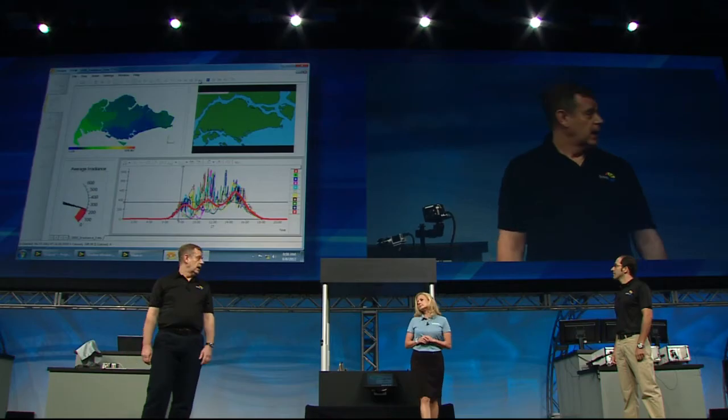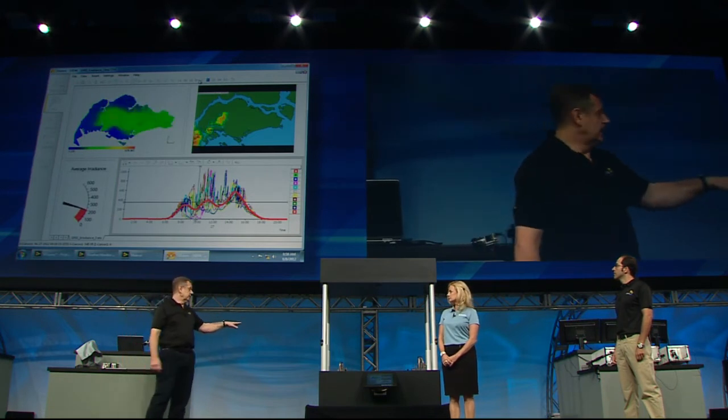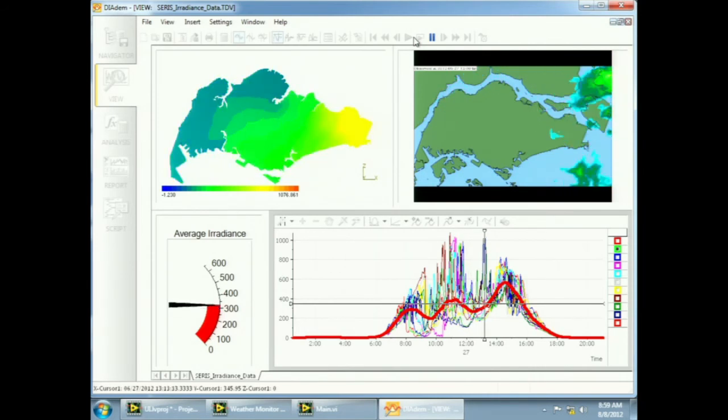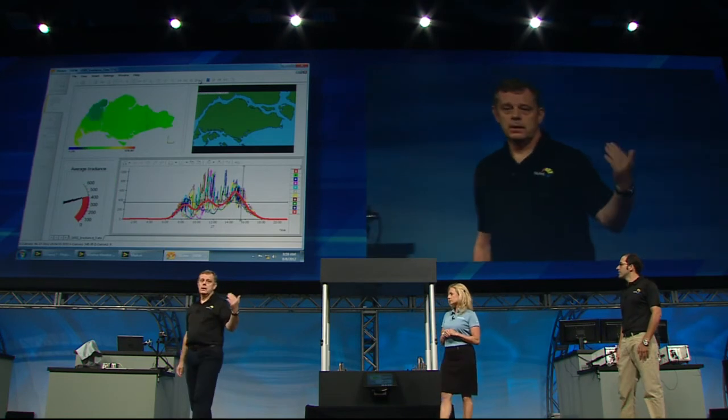That certainly sounds like the power of a complete software platform. With all of those sensors and all of the data you're collecting, it sounds like a tremendous amount of data — perfect for NI DADEM software. DADEM is actually the best tool for us to analyze and visualize large data sets. Here we've uploaded one day of irradiance data from Singapore from all our monitoring stations into DADEM, and we can visualize the changing irradiance over the entire island using a contour map with interpolated sensor values. We also use Doppler radar images from the National Environment Agency of Singapore to compute our predictions and find out the expected contributions from PV systems to the power grid.